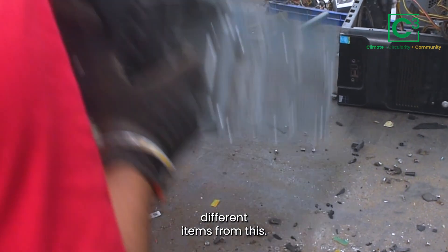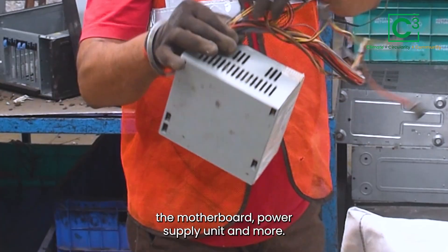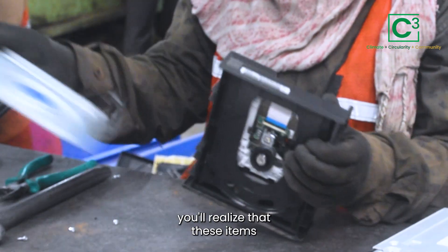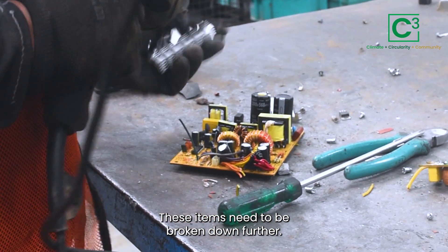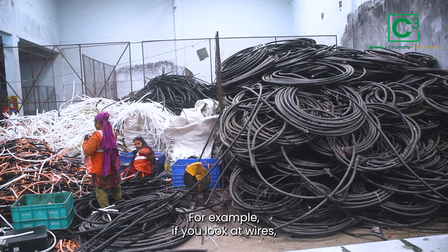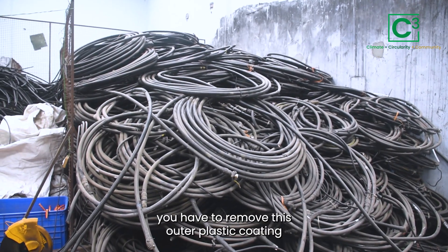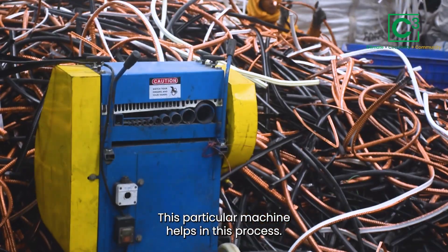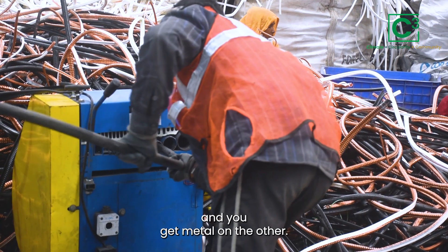Once the CPU is open, you take out different items — a hard disk, CD drive, fans, wires, the motherboard, power supply unit, and more. These items are very complicated in themselves and need to be broken down further. For example, with wires, you have to remove the outer plastic coating to get the metal inside. A particular machine helps with this process — you put plastic wires in on one side and get metal out on the other.